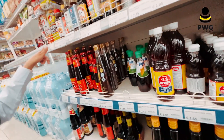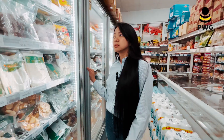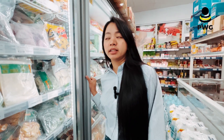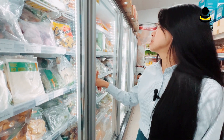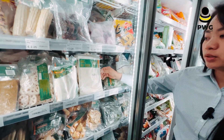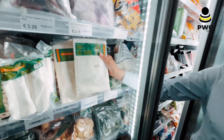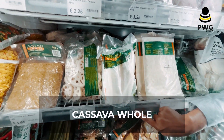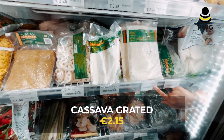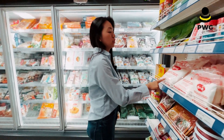They also have oyster sauce which is 4.50 euro, and here these are the Japanese sauces that you can find in the Asian store. You can also find frozen products here easily — for example, they have cassava which is 2.25 euro, and the grated cassava is 2.15 euro. You can also easily find their seasonings here.